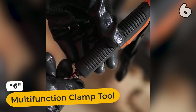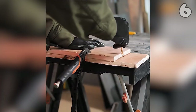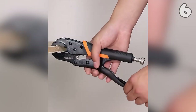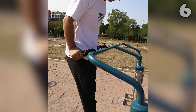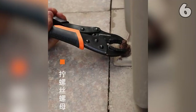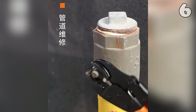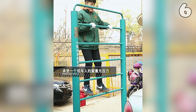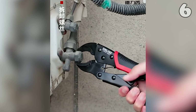Introducing the ultimate multi-function clamp tool, your trusty sidekick for DIY projects. Experience one-handed ease with the easy release mechanism. Enjoy comfort and control with multi-zone bi-material grips. Adjust the jaw opening and locking pressure with the handy screw. It's strong enough to stand on and made from tough heat-treated alloy steel. Now you can loosen nuts with ease.